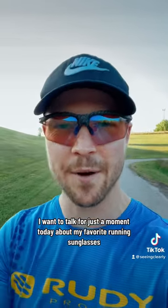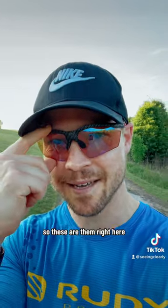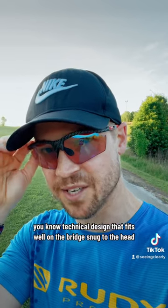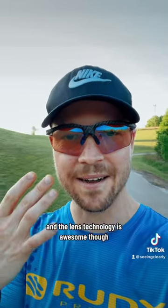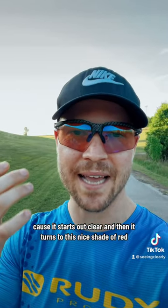I wanna talk for just a moment today about my favorite running sunglasses. So these are them right here. This is the Rudy Project Magnus frame. What I love about this frame — of course it's a cool technical design that fits well on the bridge, snug to the head. It's not gonna go anywhere when you're sweating and running. And the lens technology is awesome, because it starts out clear and then it turns to this nice shade of red.